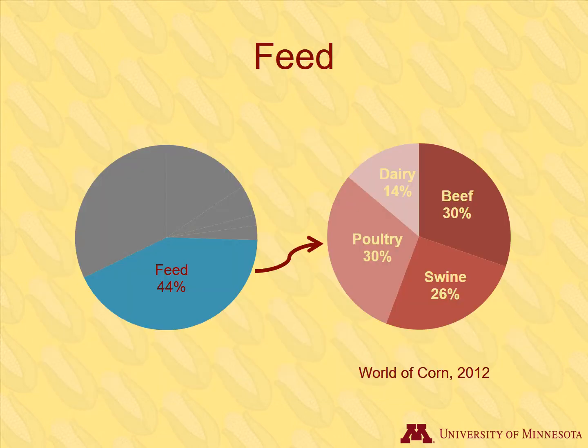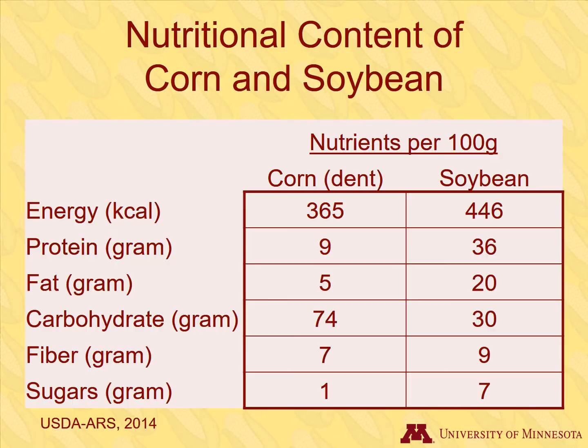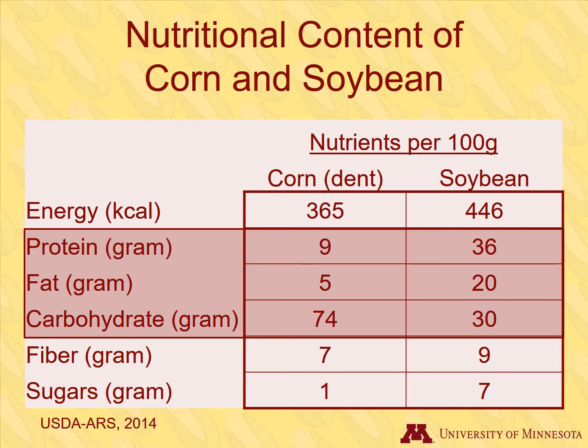The livestock that eat corn grain includes dairy cattle, beef cattle, swine, and poultry, which includes chicken and turkey. This is how the feed segment breaks down by type of livestock. Here is a comparison of the two most common feed ingredients, corn and soybean. They differ in the amounts of protein, fat, and carbohydrates that they contain.